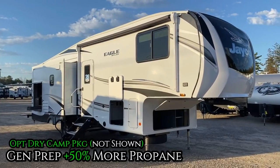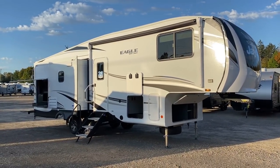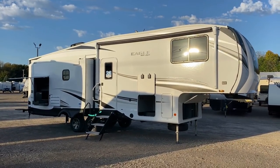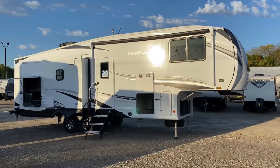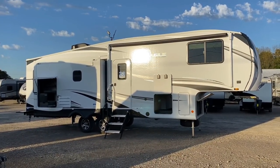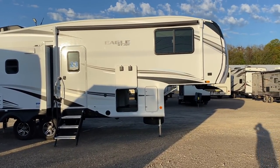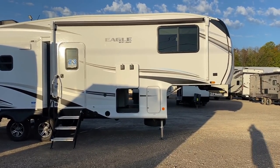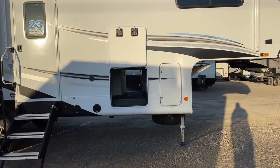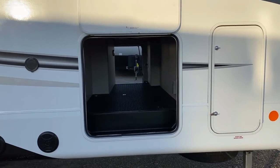You can get their dry camping package on this - it generator-preps that housing and also adds an additional 30-pound propane tank for 50 more propane capacity total, which is very cool. Eagles weirdly cannot have a factory generator installed, only the prep. One benefit of working with us at our facility: we're right down the street from Onan, the massive generator supplier to the RV industry, so we can have an Onan factory install done if needed.